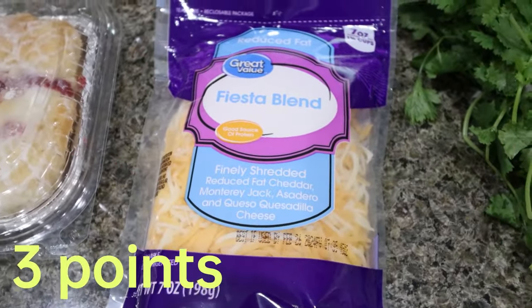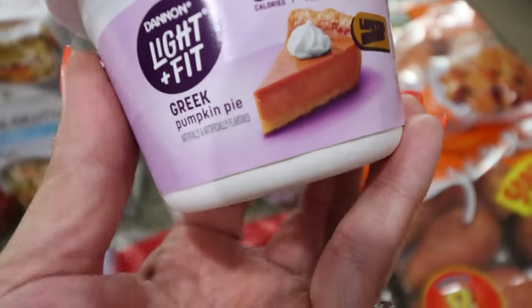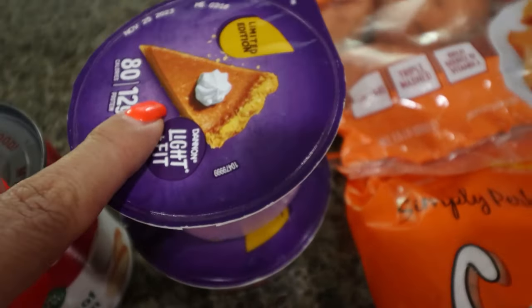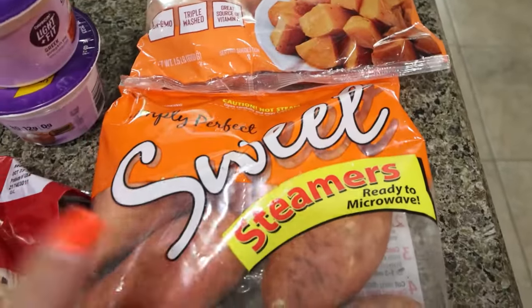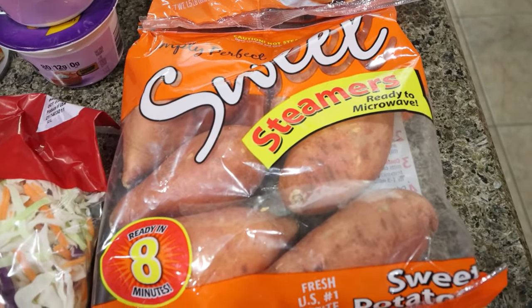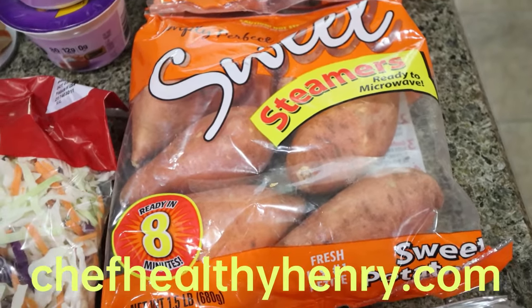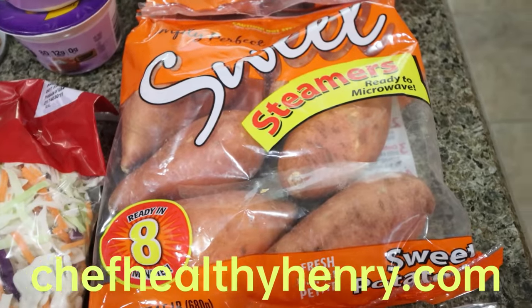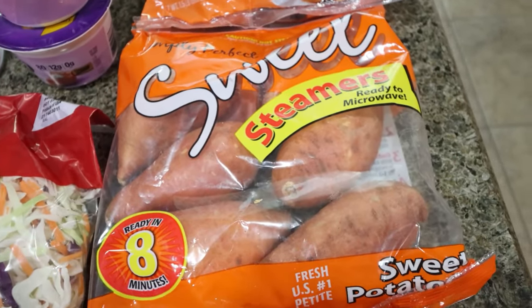I grabbed light shredded cheese as well — that's a staple in this house. I looked for the Chobani zero sugar yogurt but they were almost out and didn't have it in pumpkin, so I grabbed the Light and Fit pumpkin Greek yogurt instead. I'm excited to try that. I picked up quite a bit of produce — two huge bags of sweet potatoes. I am making a sweet potato hash for my meetup breakfast from a recipe by my friend Henry, who is a chef. Definitely check out his website, chefhealthyhenry.com. He has some amazing healthy recipes, and one of them is this sweet potato hash with onion and rosemary.